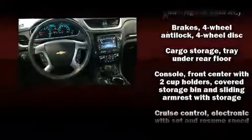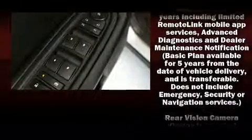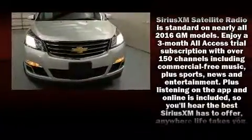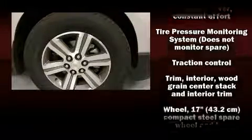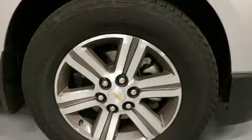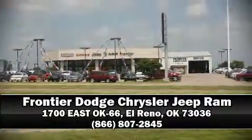Chevrolet ensures the safety and security of its passengers with equipment such as dual front impact airbags, a security system, OnStar, and four-wheel disc brakes with ABS. When road conditions become unpredictable, rely on all-wheel drive to maintain outstanding control. Stop by our dealership or give us a call for more information.